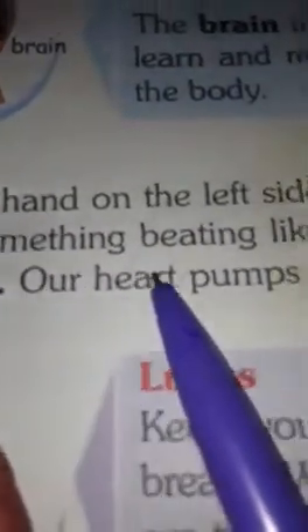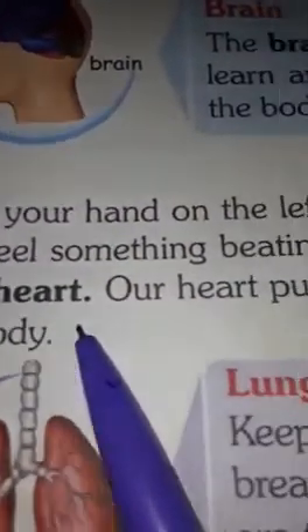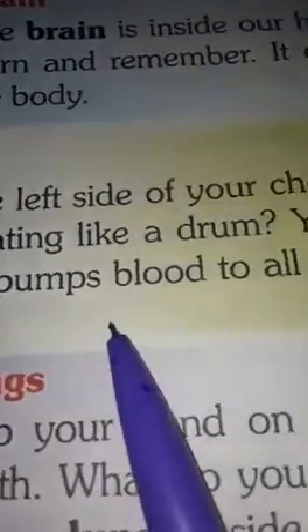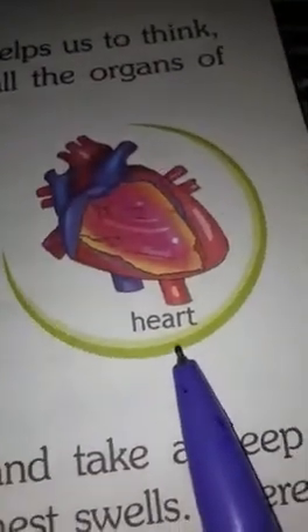Heart. Keep your hand on the left side of your chest. Do you feel something beating like a drum? Yes, it is your heart. Our heart pumps blood to all parts of our body. This is the picture of heart.